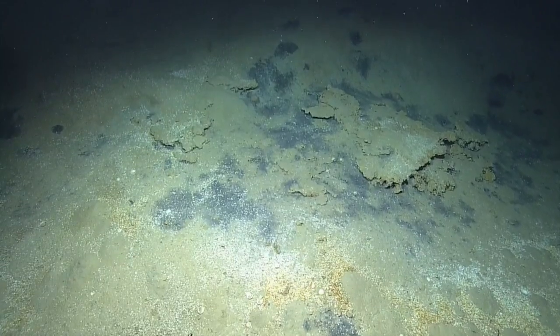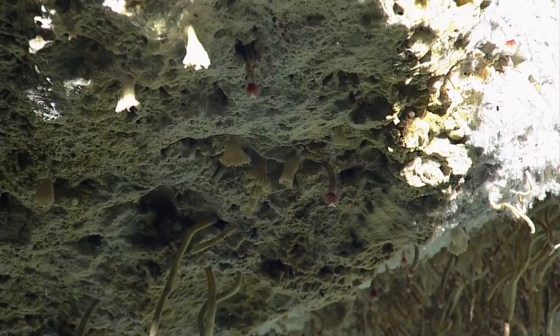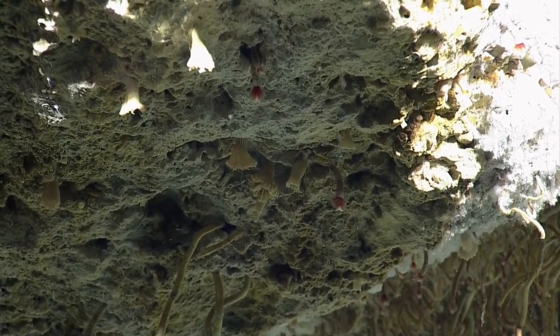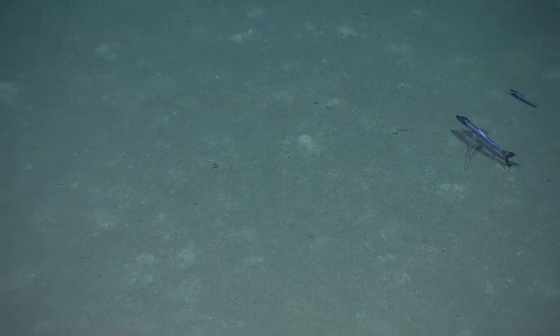At the Anaximander Mountains, mud volcanoes supported a range of life, including bacterial mats and lots of tube worms. This one in particular gave us a show — and there she blows. A little higher up on the food chain,